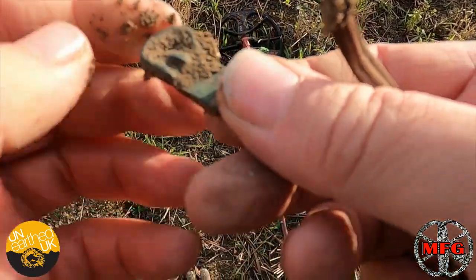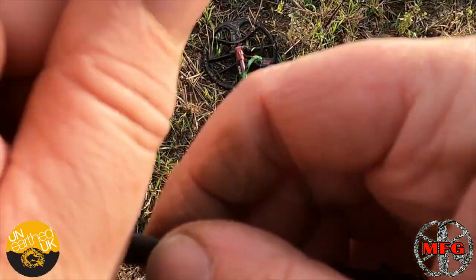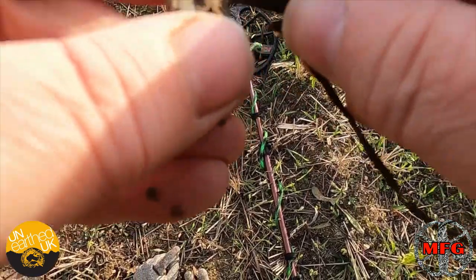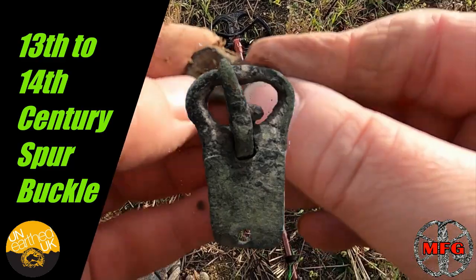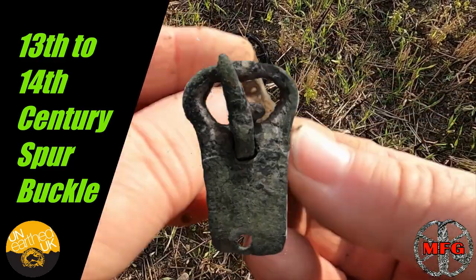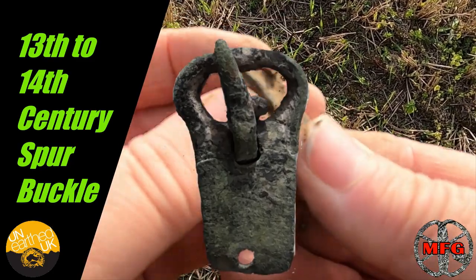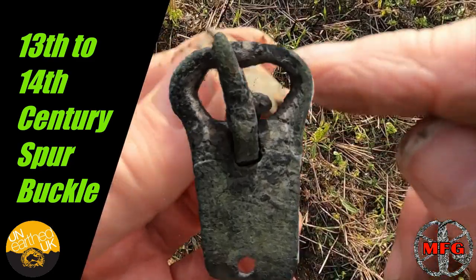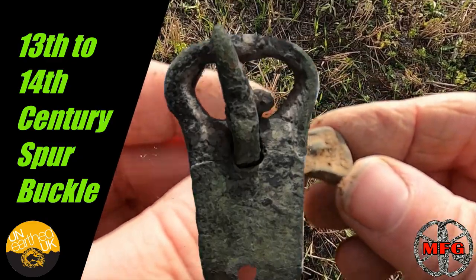This mud is really claggy down this end of the field. That's looking really pretty. This might have to be dried out on the way home, and we'll have a look at that — I'll wait till I get in. But I'm liking the looks of this — it looks like a buckle of some form, still with a pin. Just got back home.